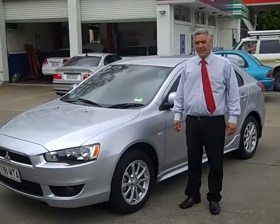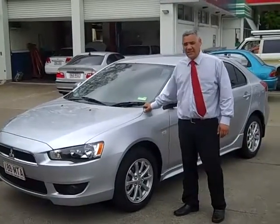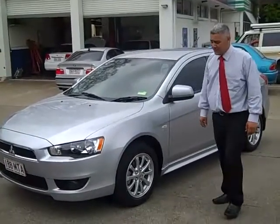Welcome to Toowong Mitsubishi Kia Motors. My name is Tony and today I'm going to show you the 2009 Mitsubishi Lancer VR Sportsback.